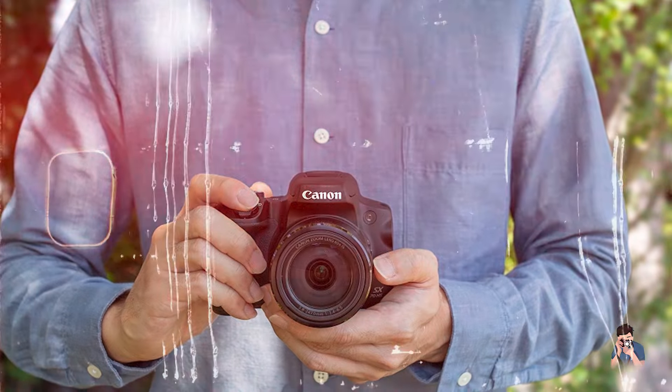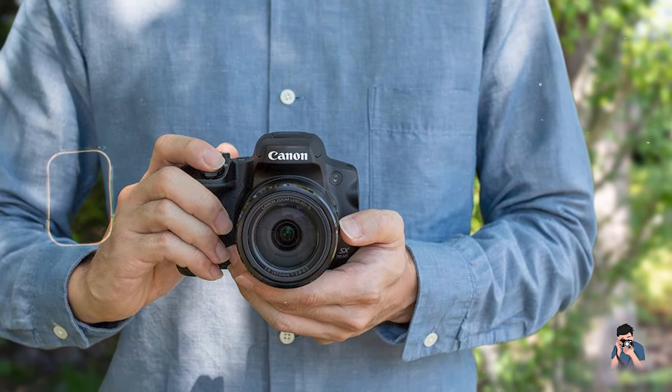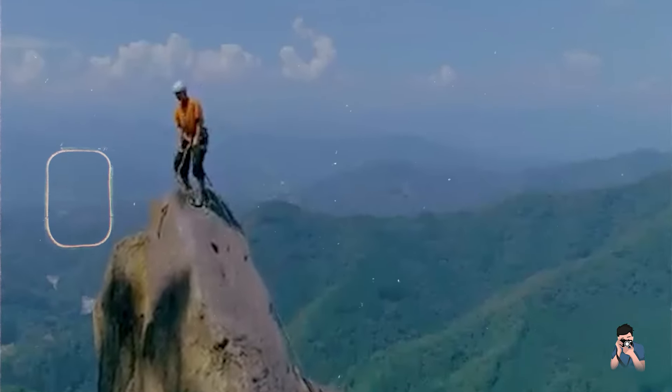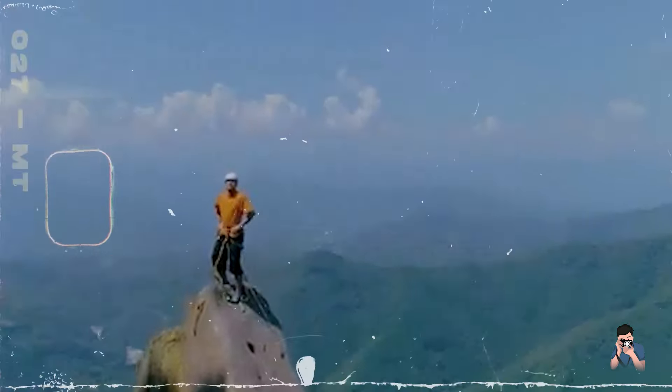With intuitive controls and creative shooting modes, such as full HD time-lapse and zoom framing assist, the SX-70HS offers versatility and ease of use for photographers of all levels.